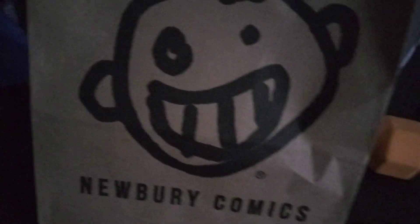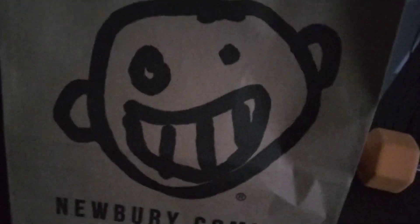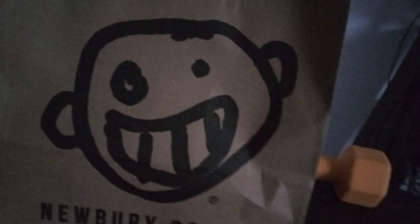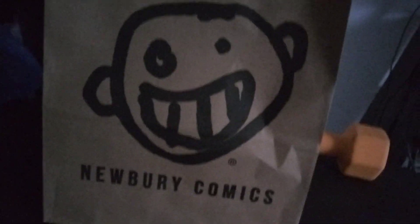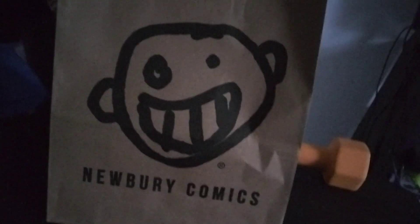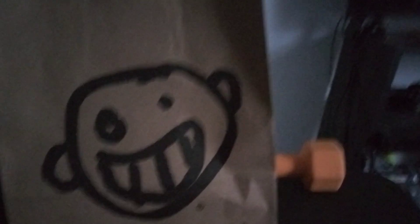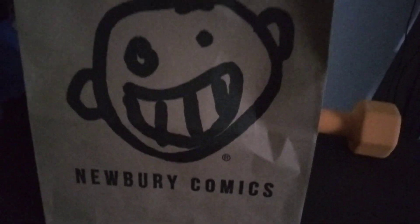If you guys remember in my Chucky Funko Pop unboxing, I said that I was going to be unboxing my Ant-Man and the Wasp Quantumania Ant-Man Pop, which I am doing today. Today is the premiere for the movie, and I thought it was more appropriate to unbox it when the movie comes out, which is exactly what I'm doing.